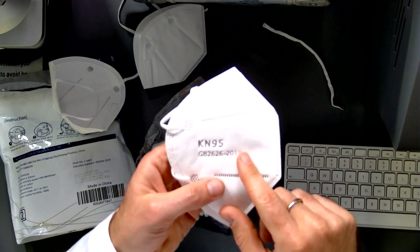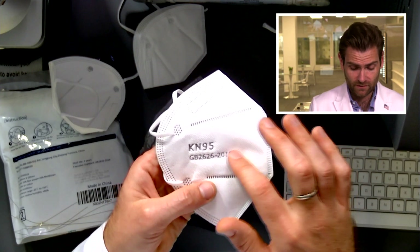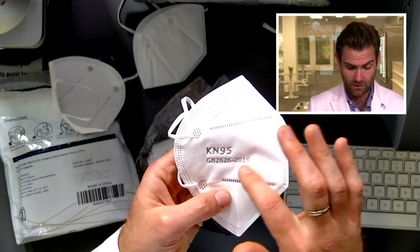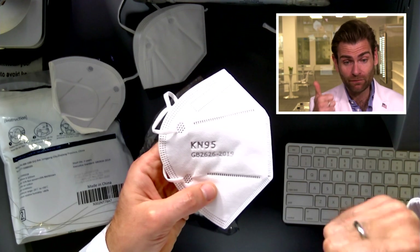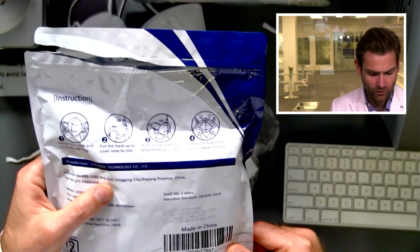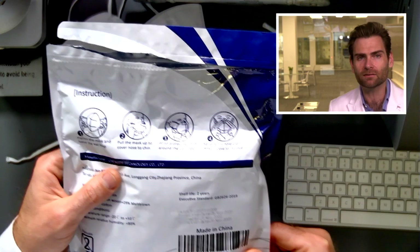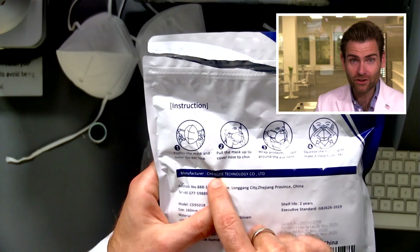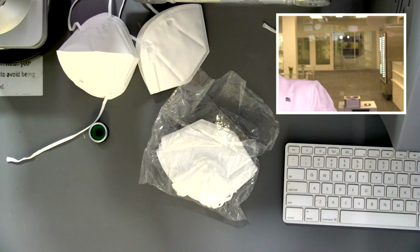Taking a look at the mask itself — you can tell right away if something is a legitimate KN95 just by looking at it. It has to say 'KN95,' it has to have the executive standard GB 26262019, and it also has to have the manufacturer name. In this case it's Chengdei — yeah, I've seen this before. Oh, they also make the WW Doll mask! I know Chinese manufacturers now. This is my life. Chengdei Technology Co. Limited is the manufacturer.